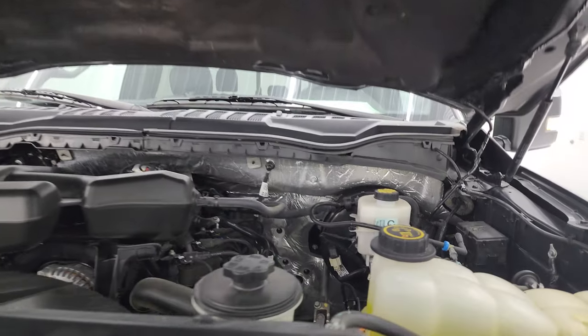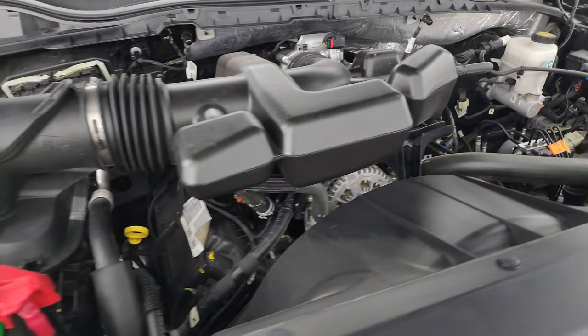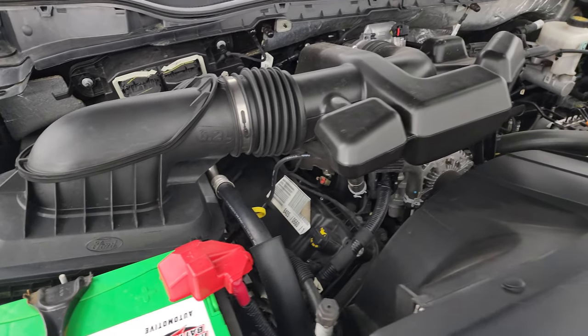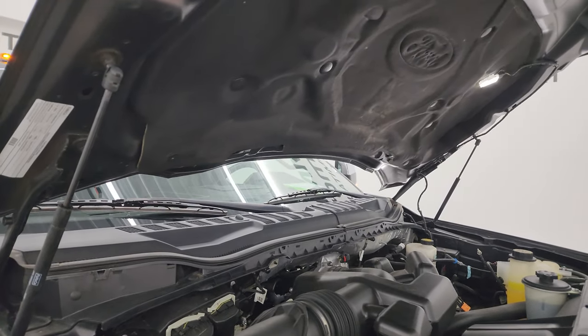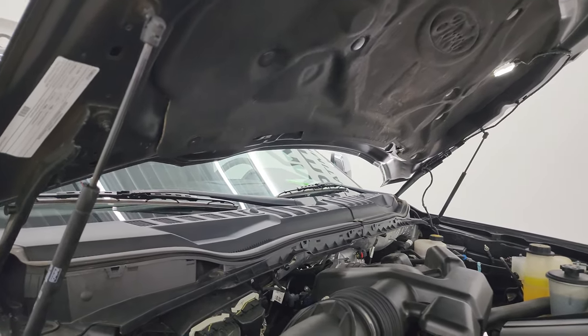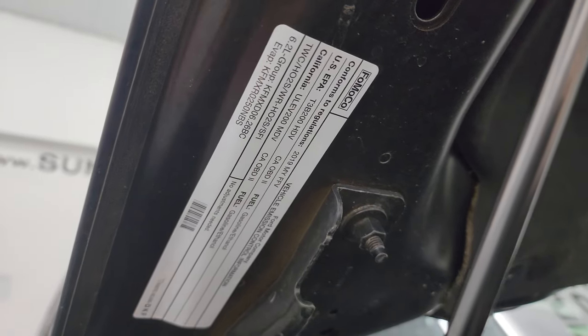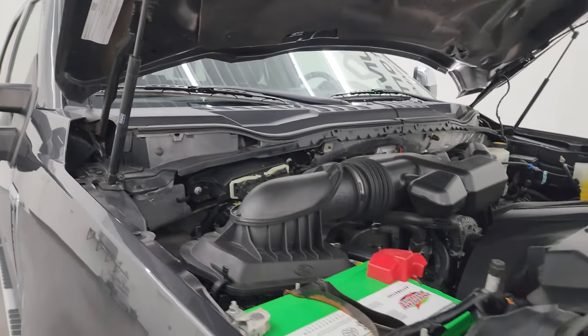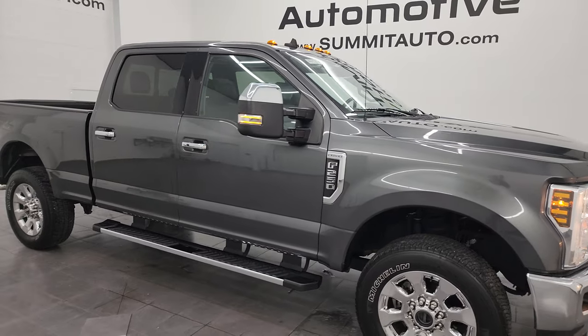Under the hood, we have the 6.2-liter V8 gas engine — engine bay is very clean, runs very smooth. Once again, this truck has been fully safety inspected, has a fresh oil and filter change, and all the fluids have been checked and topped off by our service shop. It is 100% ready to go. Shocks are doing a nice job holding the hood up, and there's the emissions sticker.